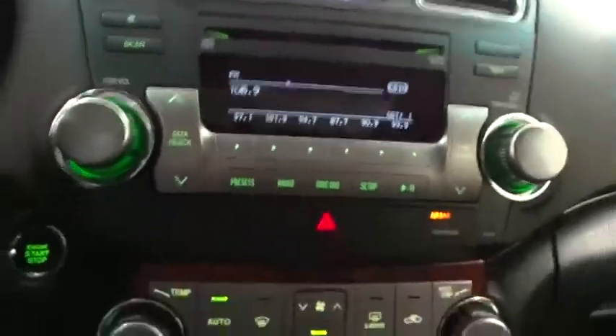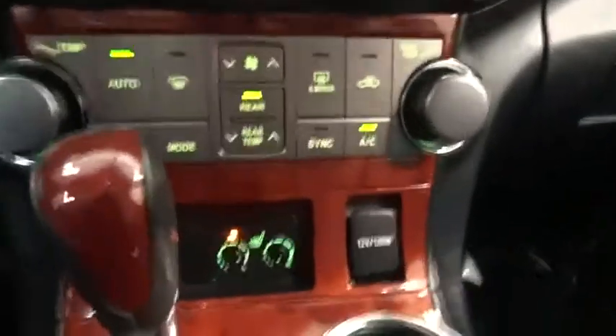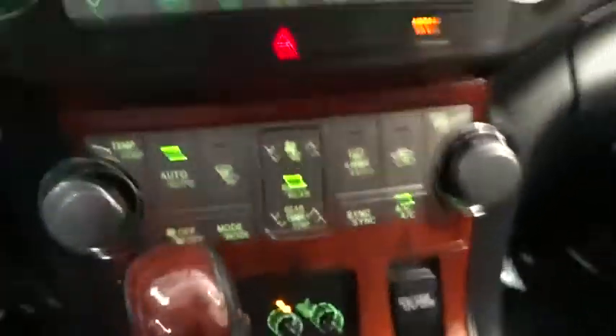Keyless entry, power liftgate, leather-wrapped steering wheel, Bluetooth, adjustable steering wheel, power steering, cruise control, keyless start.